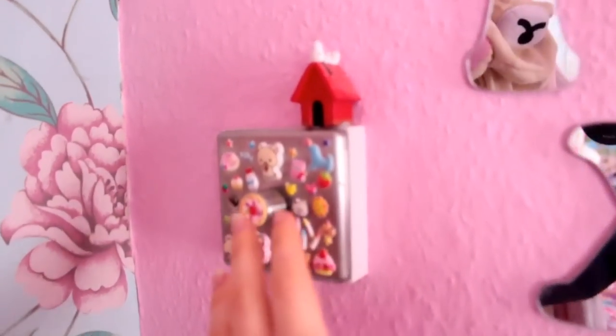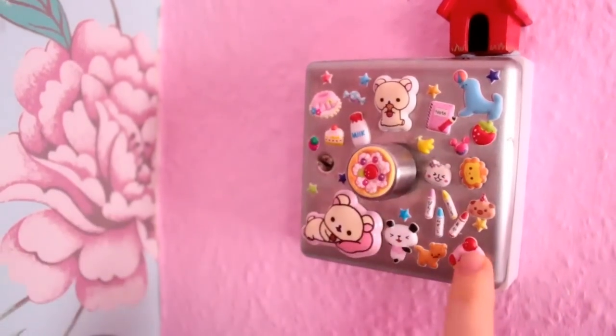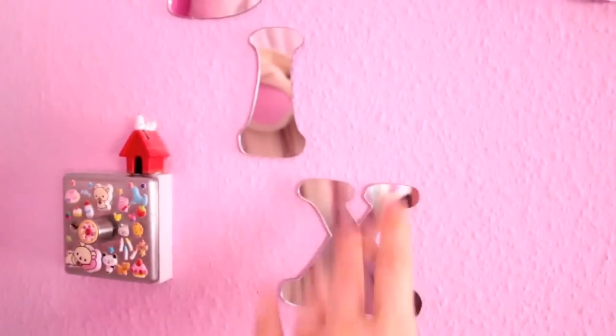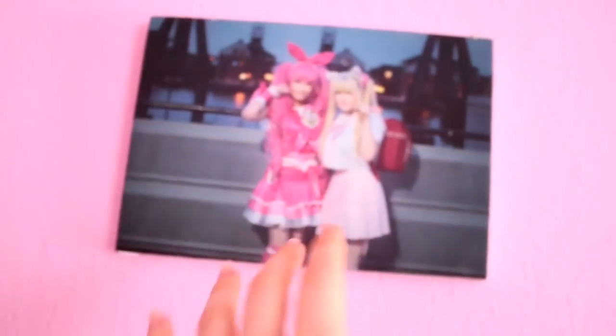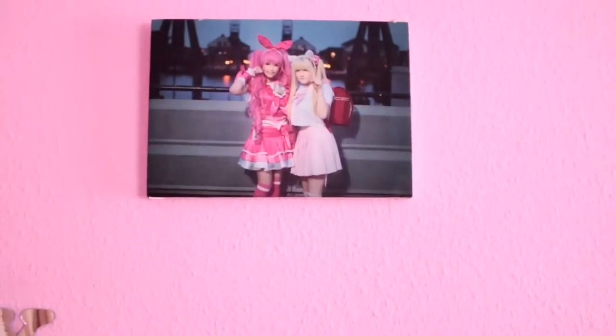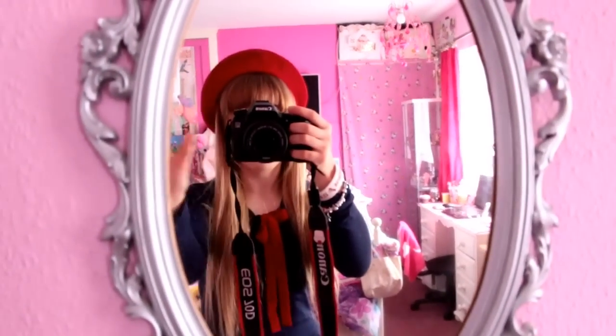So let's start from over here. I have covered my light switches with lots of cute stickers and they're all squishy. Above that is my mirror with a kiss and that's what my mum got me. This is a canvas that was given to me at an event I attended — it's a photo of Kelsey and I. And of course, I have a radiator in my room.